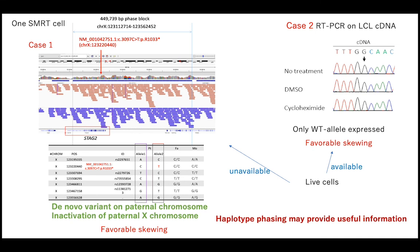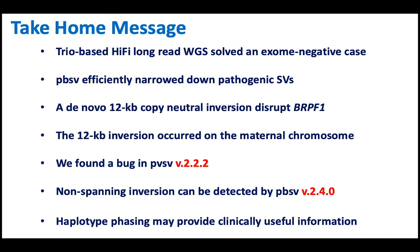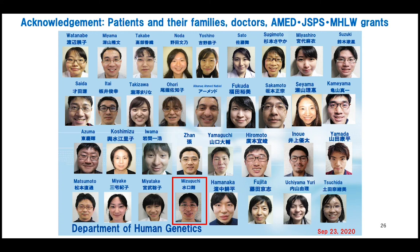In summary, trio-based HiFi long-read whole genome sequencing solved exome-negative cases. PBSV efficiently narrowed down the pathogenic SV, and a 12 kb copy-neutral inversion disrupting BRPF1 on the maternal chromosome was identified. We found a bug in PBSV 2.2.2, and a non-spanning inversion can now be detected by PBSV version 2.4.0. Haplotype phasing may provide clinically useful information. I would like to thank all my team, especially Dr. Mizuguchi who performed the inversion families analysis. Thank you very much for your attention.